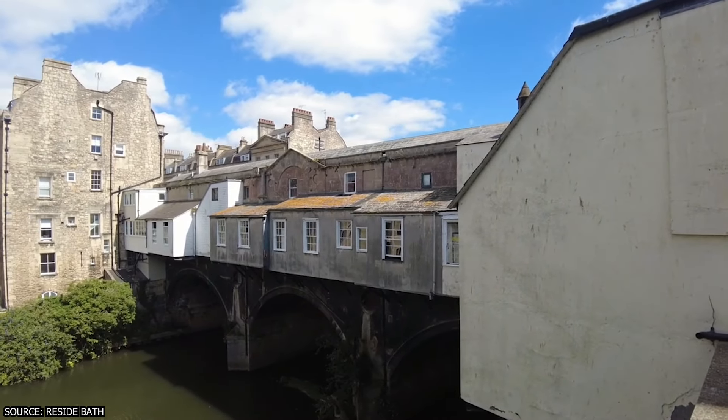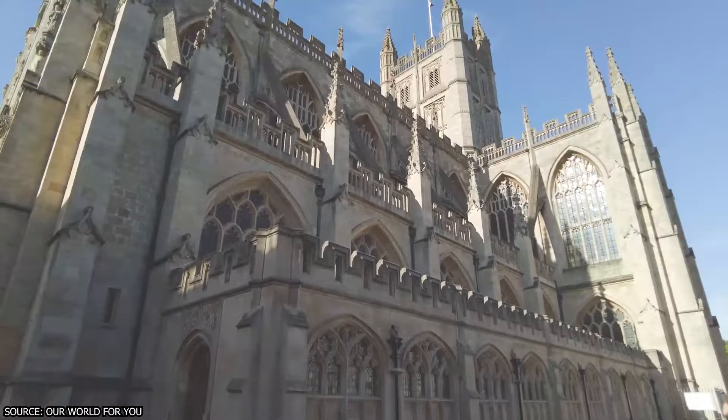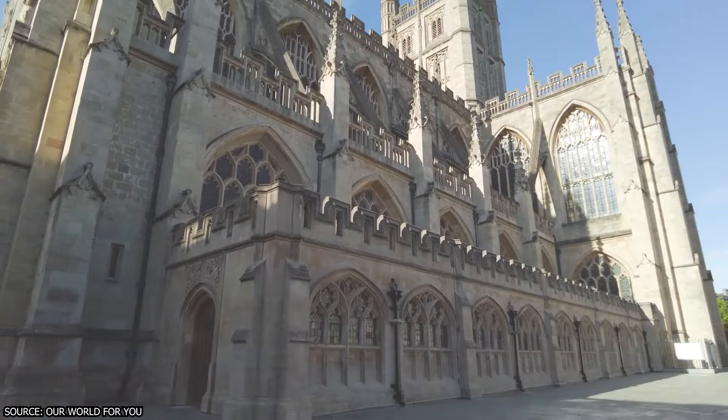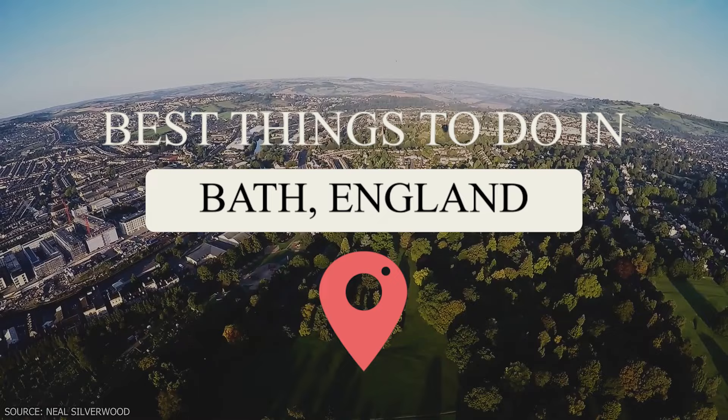Of all the hidden gems tucked away in the rolling hills of England, there's one city that stands out as a unique destination — that is Bath. With its stunning Georgian architecture, natural hot springs, and rich cultural history, the city is a traveler's dream come true. Vocation presents the best things to do in Bath, England.